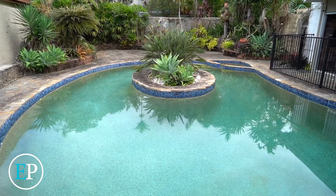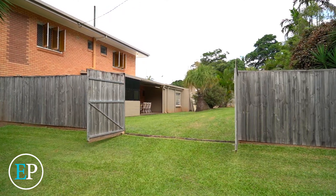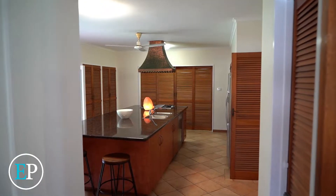Enjoyed by the same family for near on 20 years, your family will too enjoy the large fully fenced yard, massive swimming pool and friendly neighbours surrounding.